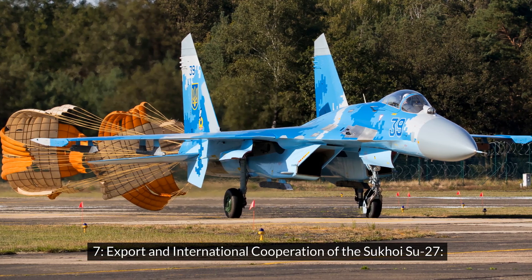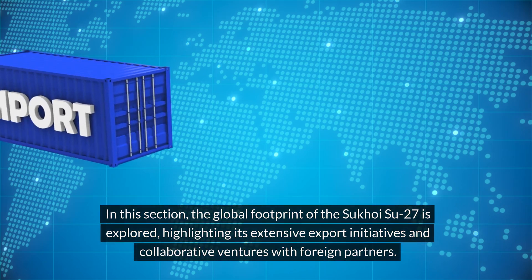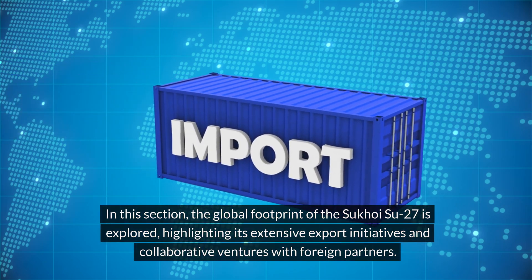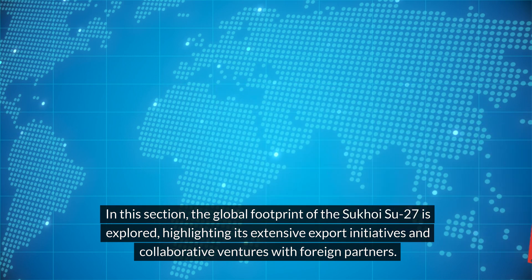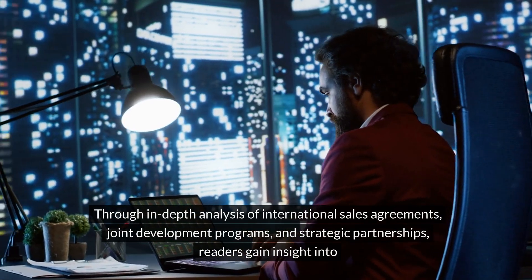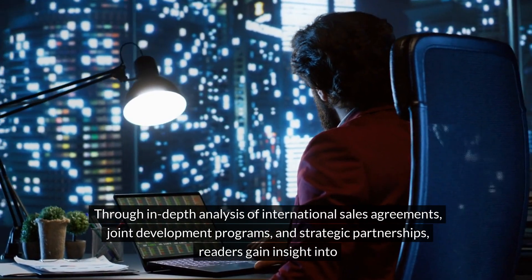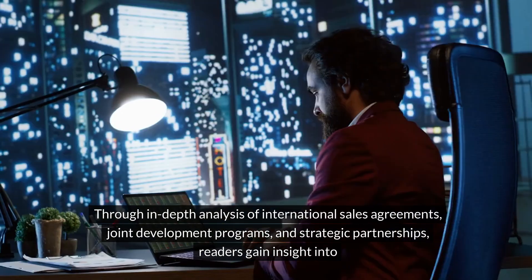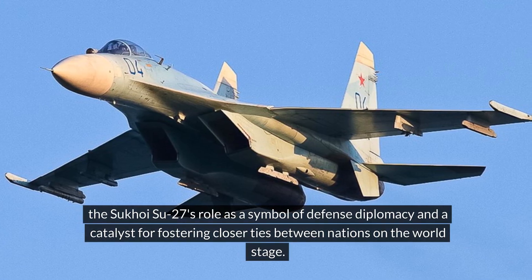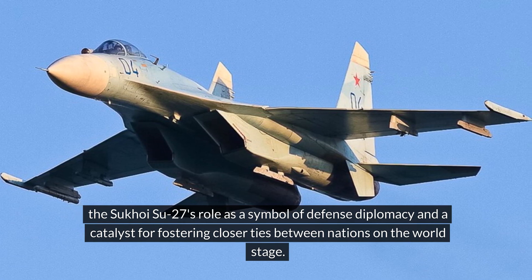Export and International Cooperation of the Sukhoi Su-27. In this section, the global footprint of the Sukhoi Su-27 is explored, highlighting its extensive export initiatives and collaborative ventures with foreign partners. Through in-depth analysis of international sales agreements, joint development programs, and strategic partnerships, readers gain insight into the Sukhoi Su-27's role as a symbol of defense diplomacy and a catalyst for fostering closer ties between nations on the world stage.